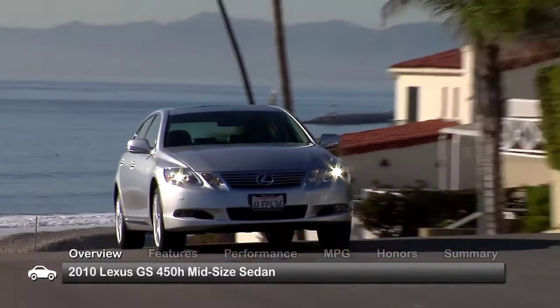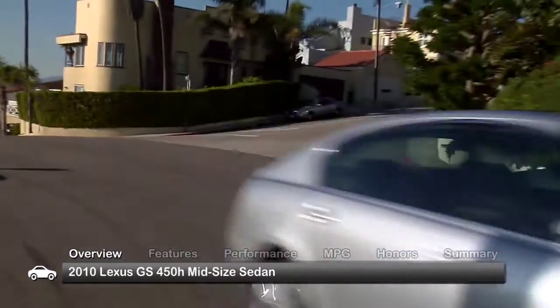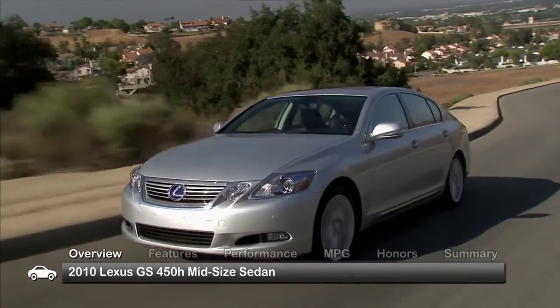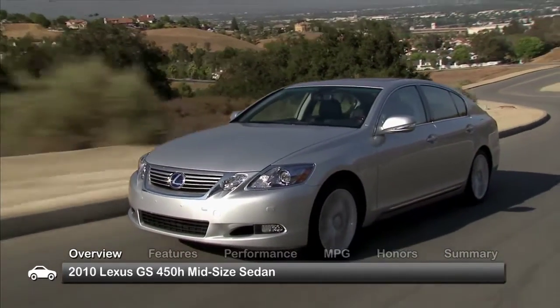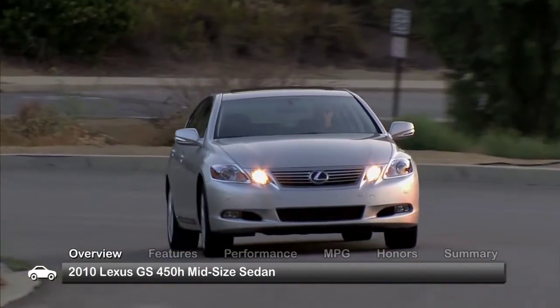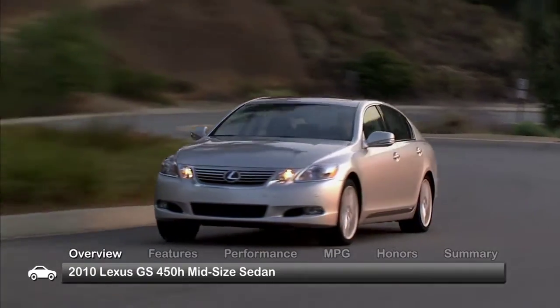The 2010 Lexus GS450H midsize sedan offers a blend of performance and hybrid efficiency. The five-passenger GS hybrid was updated in 2010 with a new grille and taillights aimed at distinguishing it from its conventionally powered brethren.